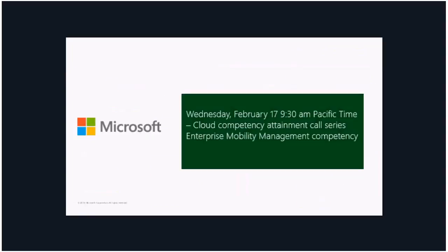With that, just one more plug — the next call is on February 17th at 9:30 a.m. Pacific time, where we will be talking about the Enterprise Mobility Management Competency, the last one in this series. There are a lot of good resources we talked about today, and thank you to Myra, Janet, and Chris for all the information. I would like to open it up for questions — you can also reach us on Yammer if you think of questions later. The deck and recording will be posted. Thank you so much for attending and have a wonderful day.